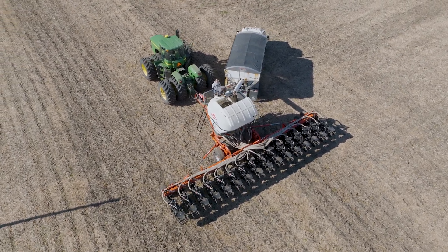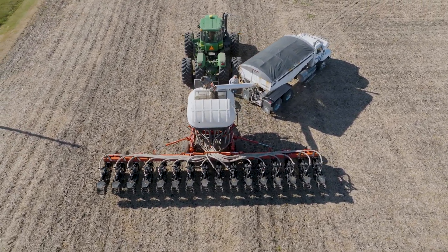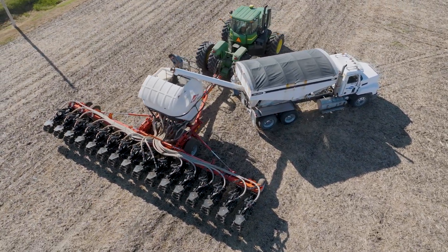Modern farmers are constantly balancing efficiency with environmental stewardship. Watch as this farmer prepares for strip-tilling, a practice that's revolutionizing agriculture.